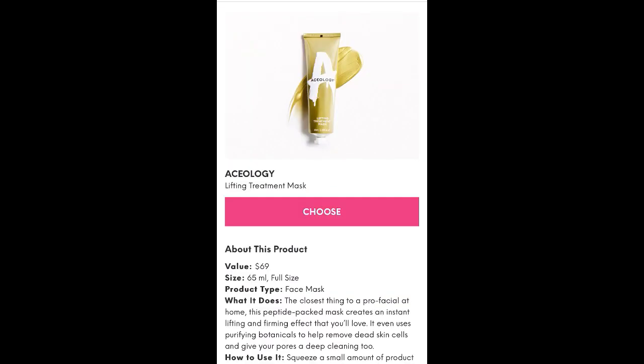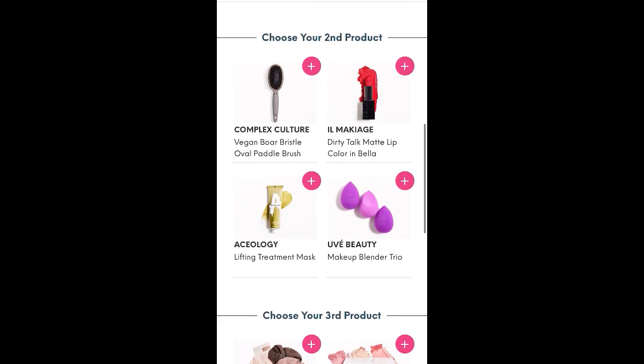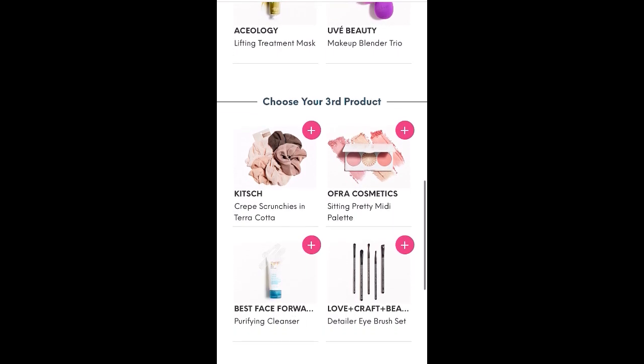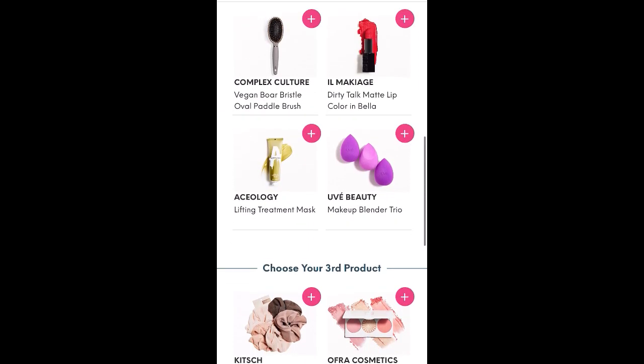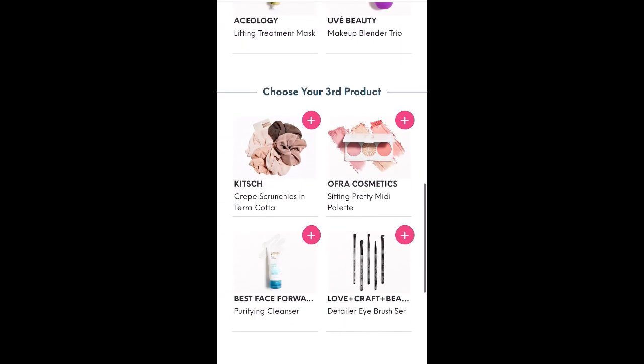Let me just click on it. I think it's like a $69 value, and I've heard it's like a facial at home — people really like it. You leave it on for 30 minutes and then peel it off. I don't think the brush is very high retail value, so maybe I'll get the mask just because it's more expensive. It's too early to be making complicated choices here for me.